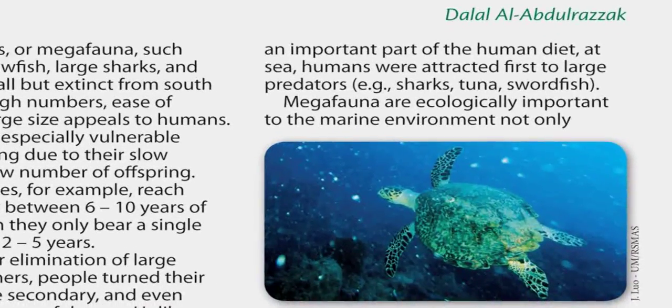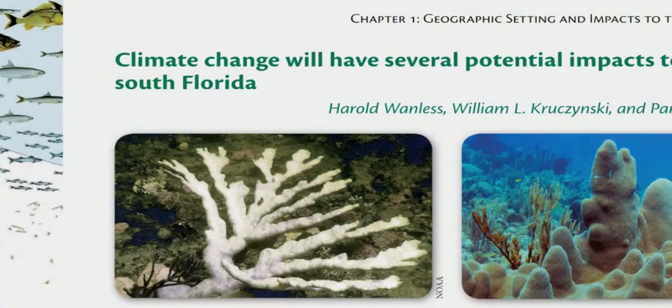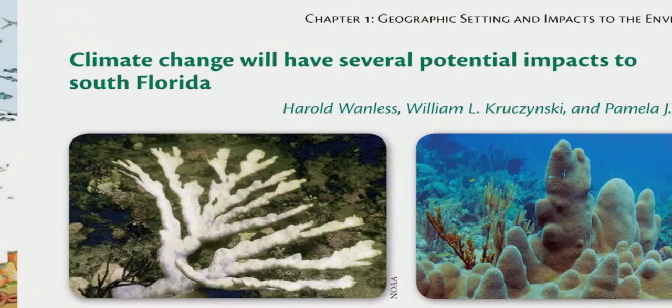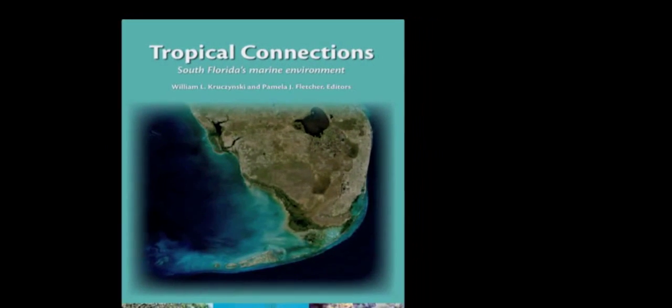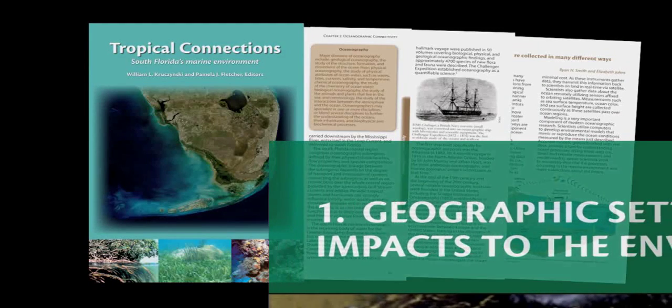More than 450 bite-size articles, complemented by colorful and illustrative graphics and photos, have been categorized into eight overarching thematic chapters. Chapter 1, Tropical Connections: Geographic Setting and Impacts to the Environment, also deals with big issues we're faced with — there are more endangered species in South Florida than probably any other comparable area in the world, and we need to be protecting and conserving those that we have left.